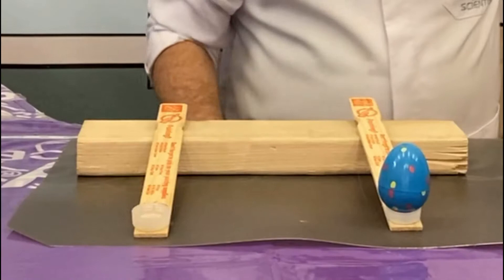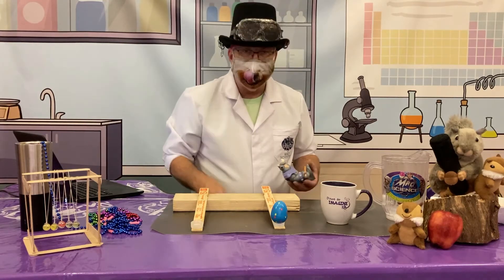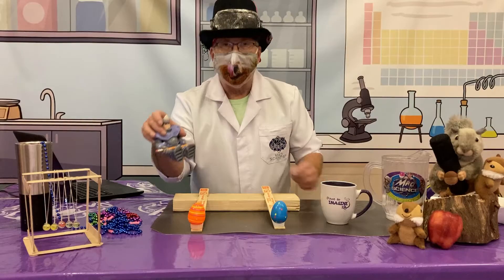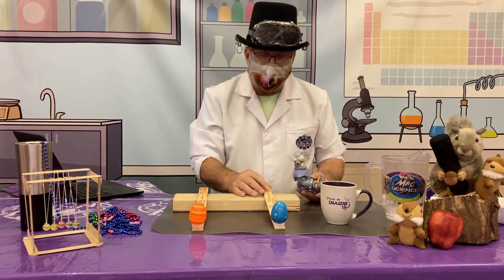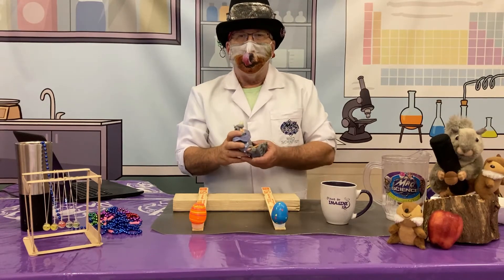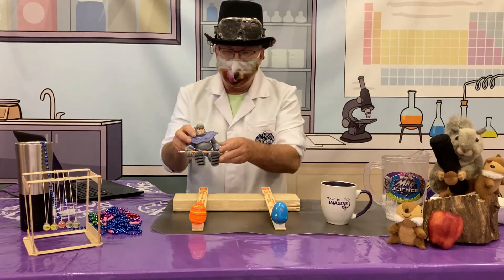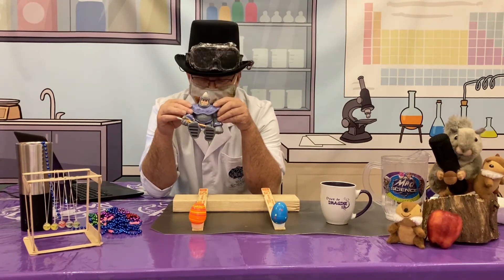I've got an old Easter egg from last year — put that right there — and another old Easter egg here — put that right there. I've got some kind of a little hero monster figure who's going to be our force. Remember, the force of an object moving is going to move in direct relation to how much force there is and how much mass is in the object.